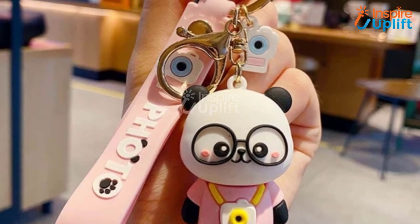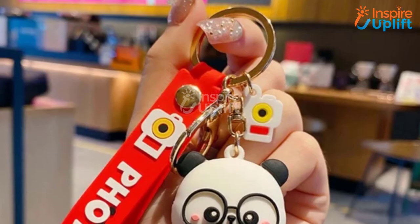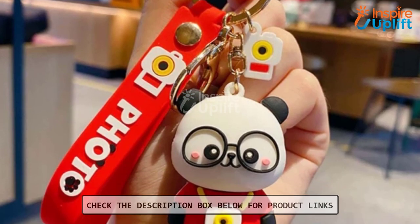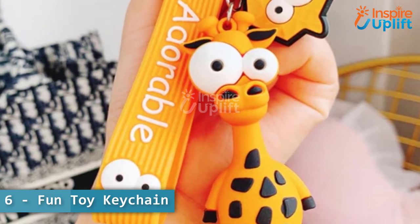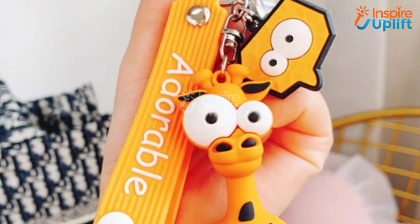At number 7 we have the cute panda keychain. The calming colors of this keychain will instill feelings of calmness during the ride. Say yes to these cute panda keychains and you'll feel energized and driven every day.